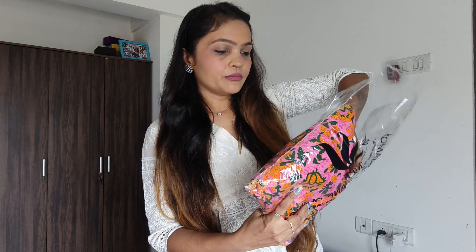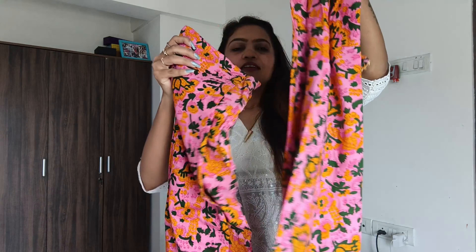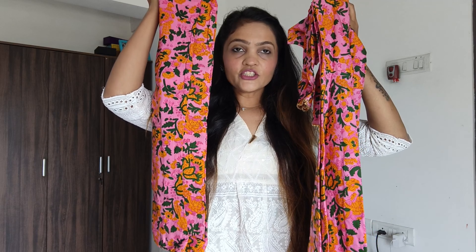Today I've also bought a pure cotton kurta set, so I'll share it with you. Please like my video, share and subscribe so that I can add more videos.